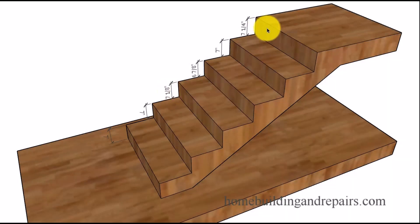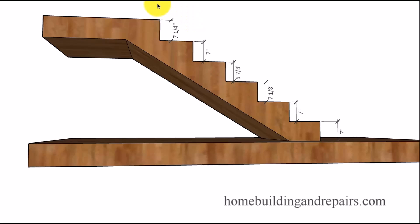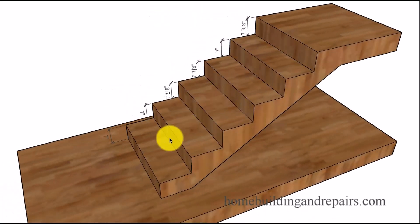Here's another situation that would also be acceptable. We now have a seven and a quarter inch riser at the top making it the tallest one. The difference between six and seven-eighths and seven and a quarter is three-eighths of an inch, so we're still fine here. However, if we raise this one to seven and three-eighths of an inch we now have a half-inch difference between the smallest and the tallest riser, which would not be acceptable to most building departments.